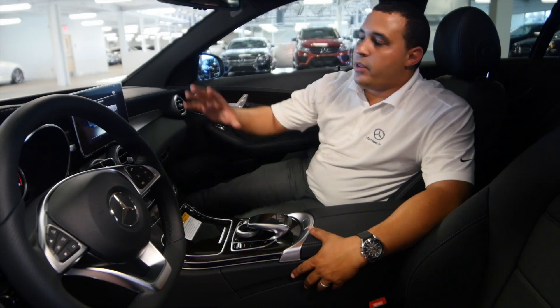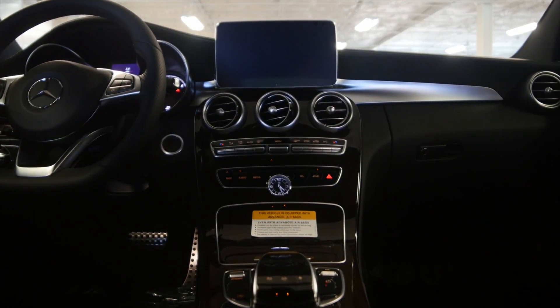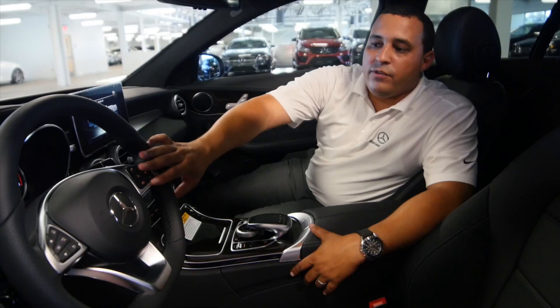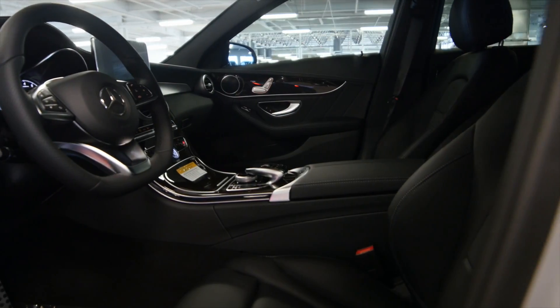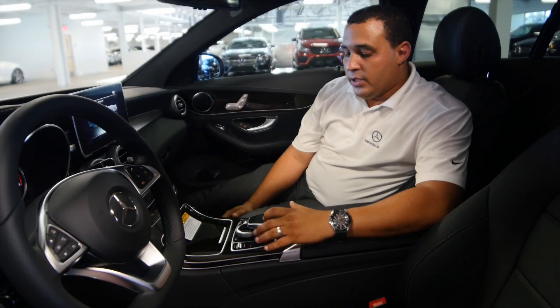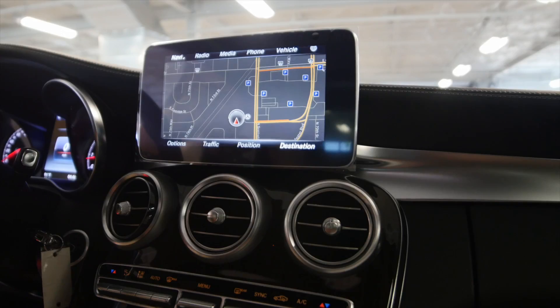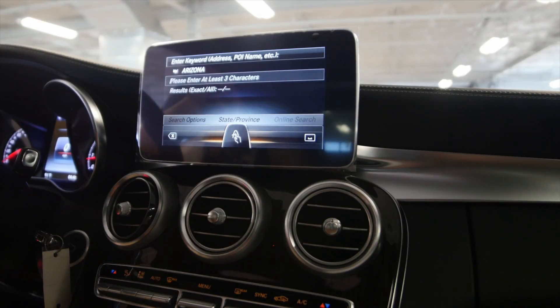The C300 comes with the multimedia package which consists of Command Online, which is top-of-the-range navigation with voice control. You also have the touchpad here that's perfect for drawing in directions — using this touchpad you're able to draw in a destination, for instance Scottsdale: put in an 'S' and it appears up on the screen.